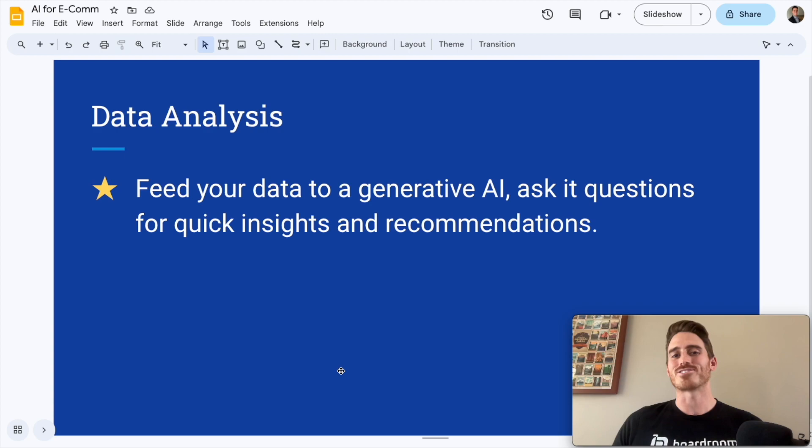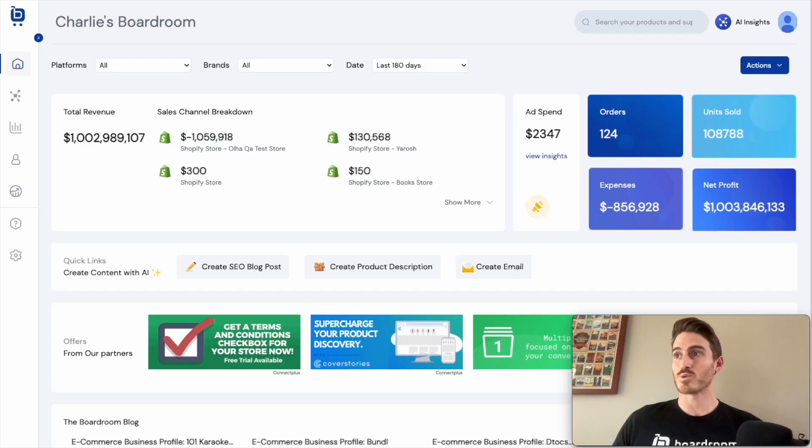Rather than sit around talking about AI all day in a PowerPoint, I thought I would show you AI in action using my Shopify app called Boardroom. I'll switch tabs here and you can see that I'm logged into a Boardroom account.